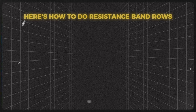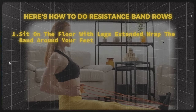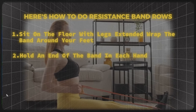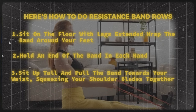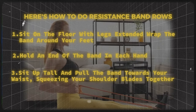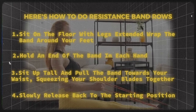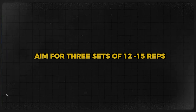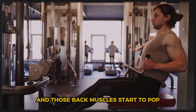Here's how to do resistance band rows: sit on the floor with legs extended and wrap the band around your feet, hold an end in each hand, sit up tall and pull the band towards your waist squeezing your shoulder blades together, then slowly release back to the starting position. Aim for three sets of 12 to 15 reps and watch as your posture improves and those back muscles start to pop.